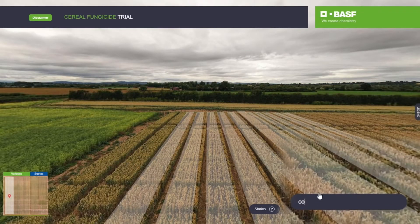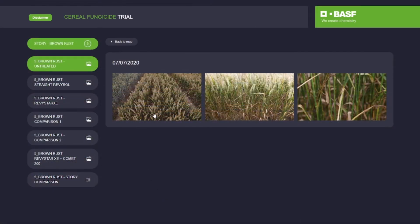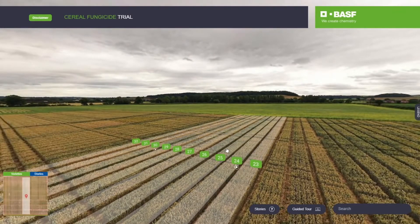Option two, you can use a search function to access the disease, variety, or treatment of interest to you. Option three, you can use a 360-degree map to navigate the site for yourself.